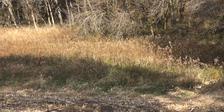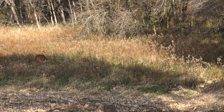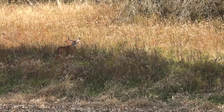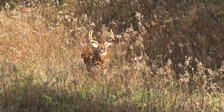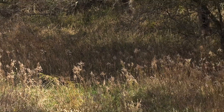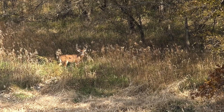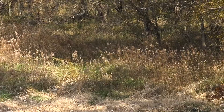He gets down there, starts sniffing around where that other doe and that other buck were at, and then he turns to kind of go south and east. I gave a couple of soft grunts — and yes, the shot connects.